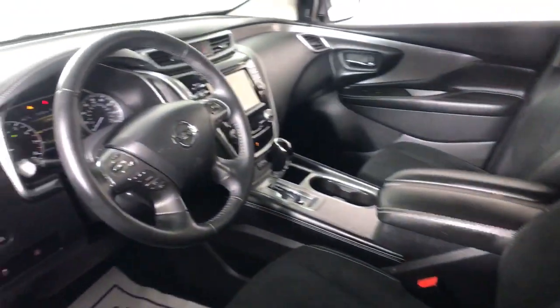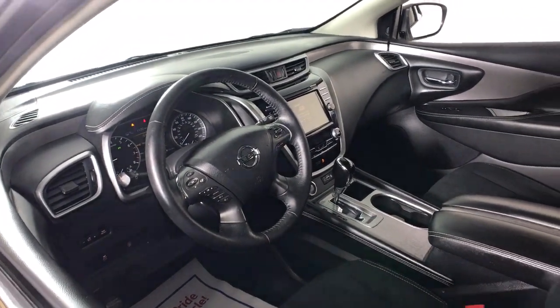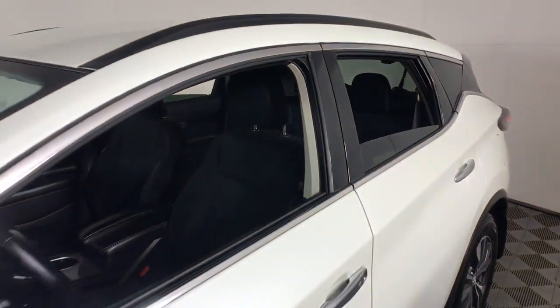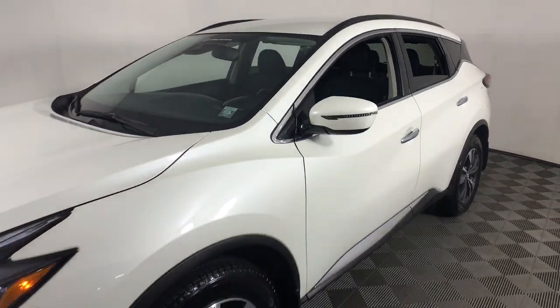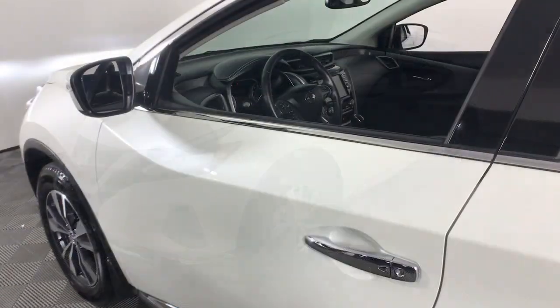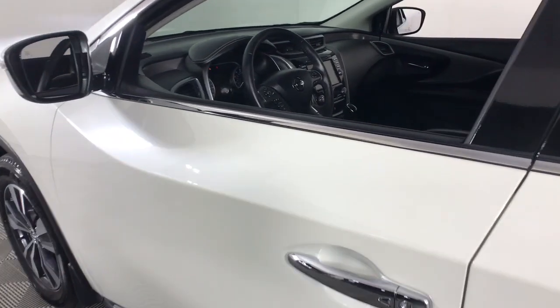The following are some of this vehicle's highlighted options: keyless entry, all-wheel drive, heated mirrors, lane keeping assist, remote engine start, adaptive cruise control, keyless start, power passenger seat, satellite radio, and backup camera.